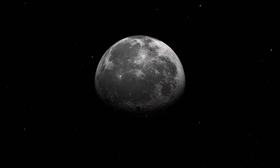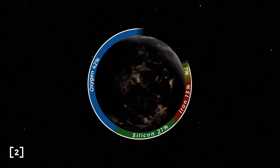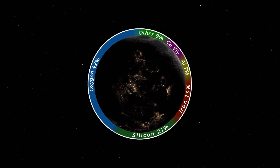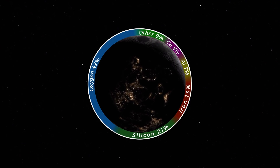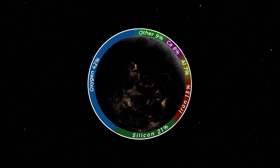Our next commodity in high demand is oxygen. Surprisingly, oxygen is one of the most abundant elements on the moon, but it is trapped in the form of oxides — like iron oxide, aluminium oxide, titanium oxide, and silicon oxide. These are valuable materials, and if we can create oxygen as a by-product of their extraction, that just makes it all the more worthwhile.